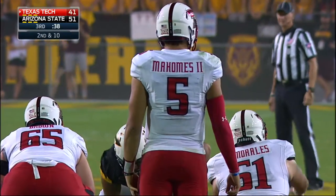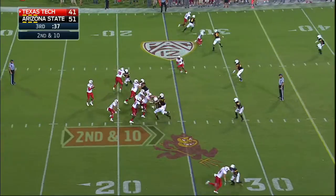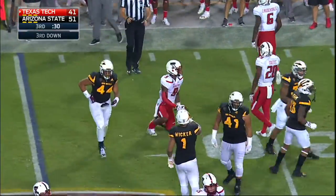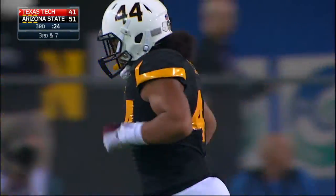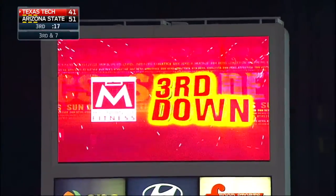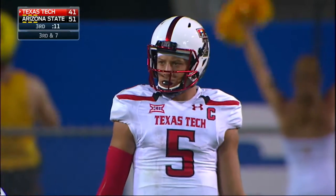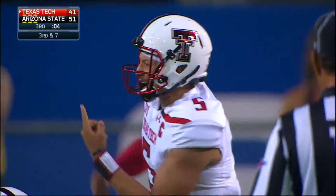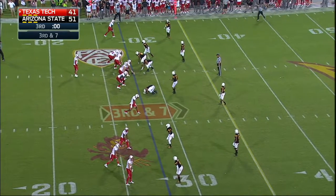He took a shot at Mahomes and got there before Mahomes could really finish the throw. First career start for Crump, playing a big role tonight, number four in black. Mahomes goes underneath — Jonathan Giles trying to make Latu miss, but can't. A.J. Latu, who made his first career start last week, makes the stop at third and seven. This is going to be the key here — I'd suspect Arizona State is going to bring pressure, having had success the last couple of third downs versus this Texas Tech offense.